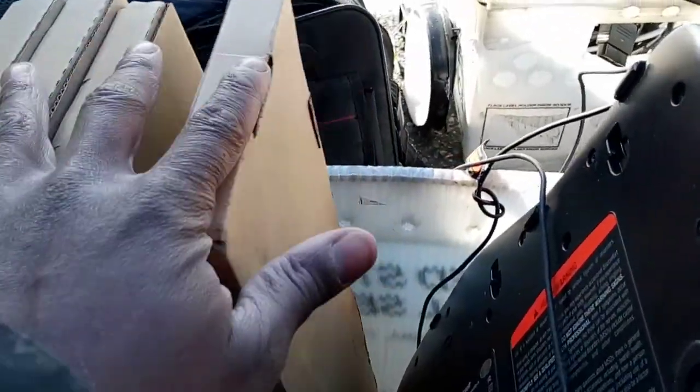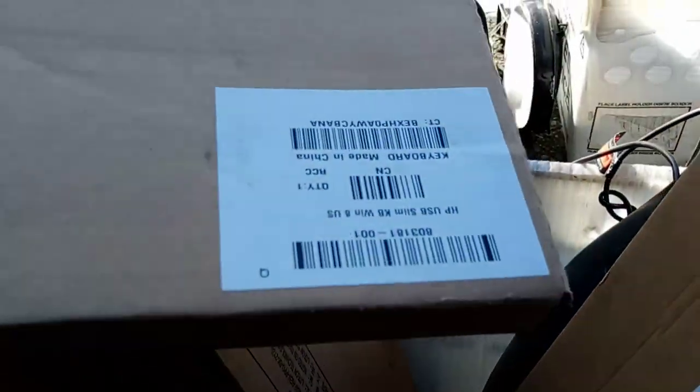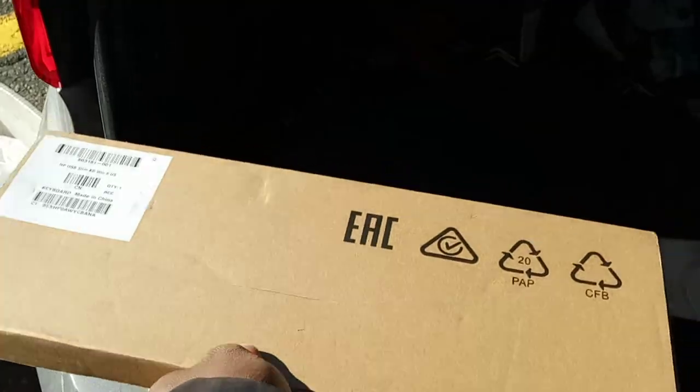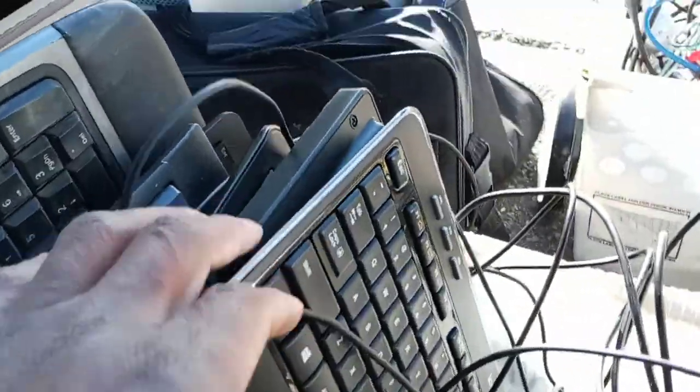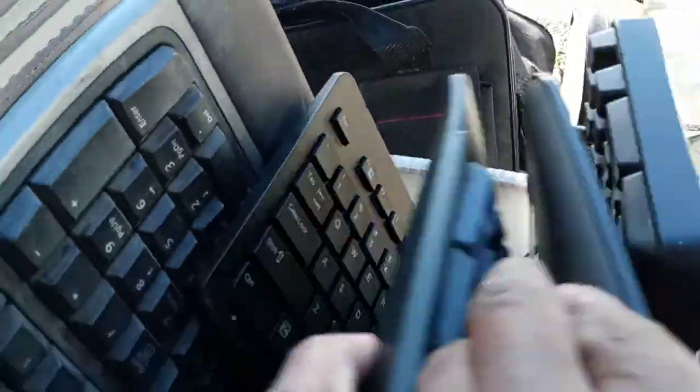These are brand new keyboards — 1, 2, 3, 4, 5. Somebody can actually use this. These haven't even been opened. Let me open one because this is what's crazy. Some are wireless, you know, and they've got the batteries in them and everything. They're just HP — I'm going to leave that as it is.